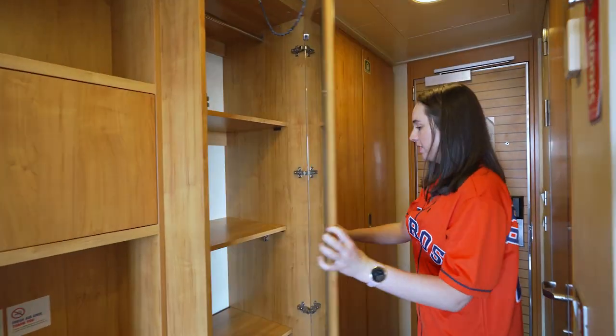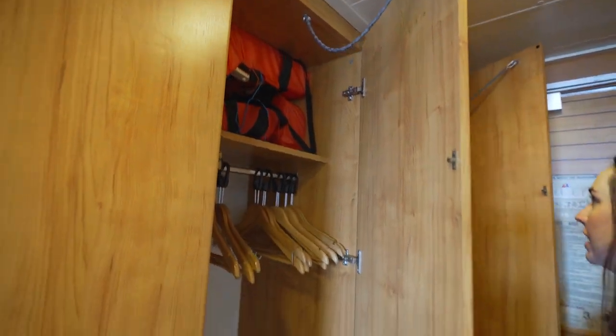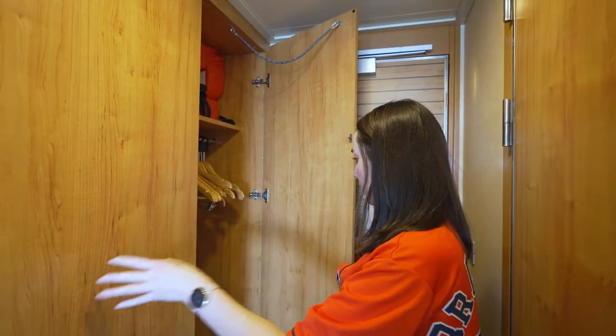Some shelves — good storage. Hanging storage with our life jackets, which we already did our muster drill right when we got on, so that was good. More life jackets and more hanging storage.